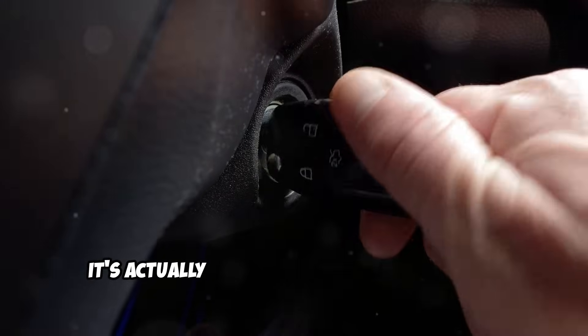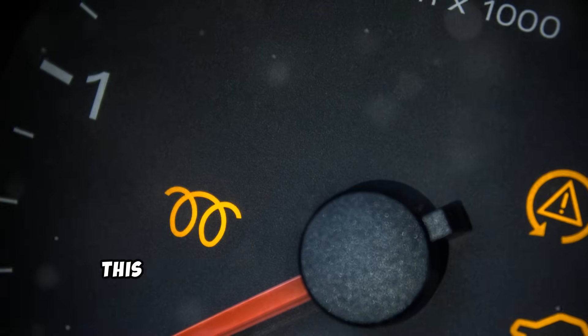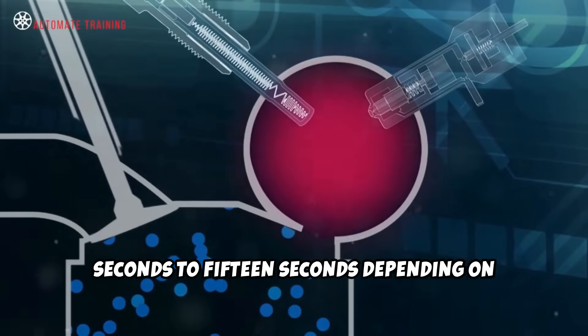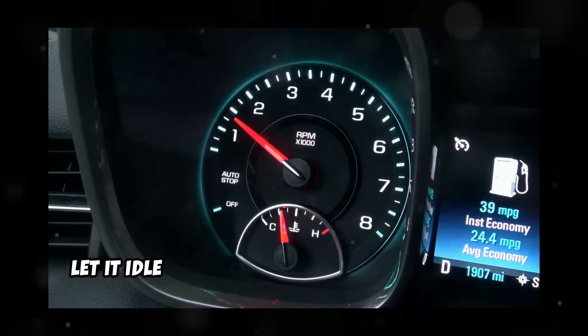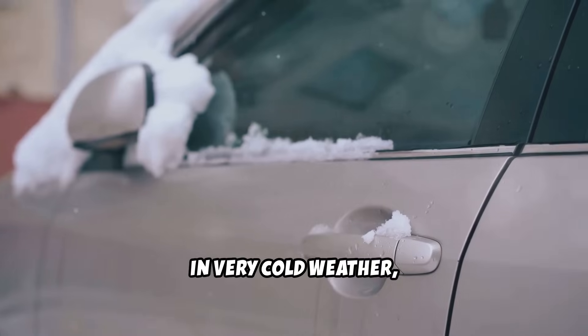So what's the right way to start your diesel? It's actually simpler than you might think. First, always wait for the glow plug light to turn off completely before starting. This usually takes anywhere from a few seconds to 15 seconds, depending on outside temperature and your specific vehicle. Once you start the engine, let it idle for at least 30 to 60 seconds, depending on the outside temperature. In very cold weather, you may need longer warm-up times.